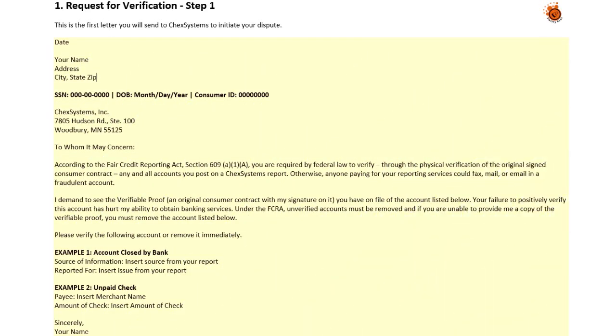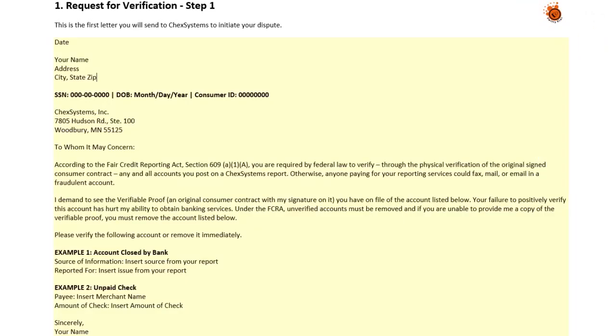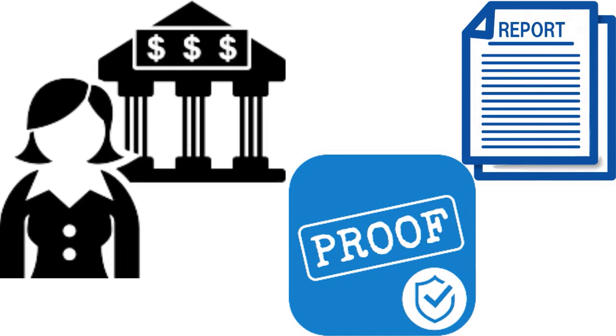Dispute letter number one is the Request for Verification. This is the first letter you send to ChexSystems to initiate your dispute. Once you've asked for your report and believe there are problems, you send this letter telling them you want to see the verifiable proof they have on file of the account listed — you are putting the burden of proof on them, because they are the ones listing you as a derogatory account holder.